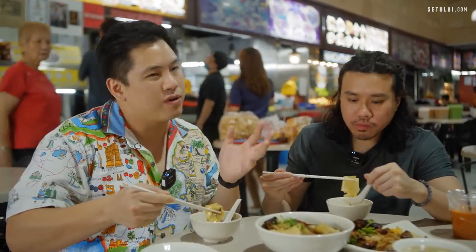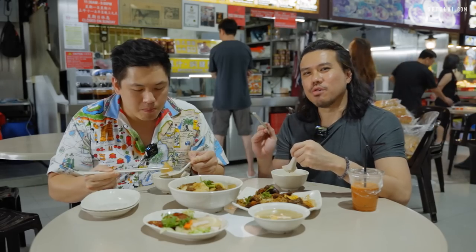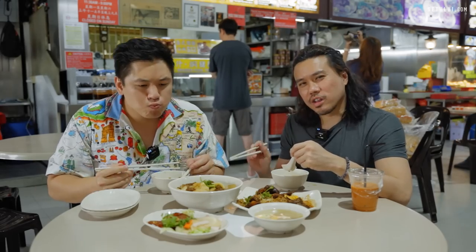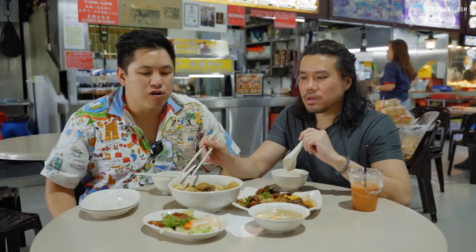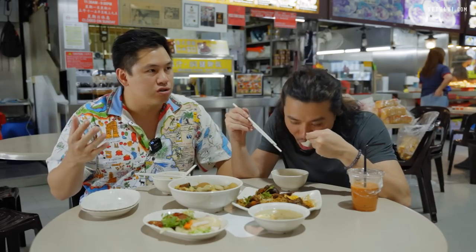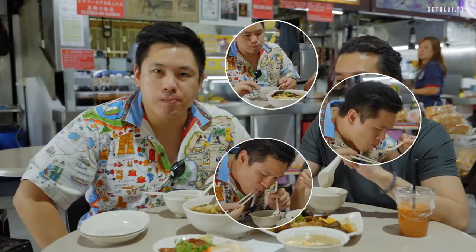I like this kuei chap a lot more than regular kuei chap. Normal kuei chap has a lot of offal and I'm not a big fan. The chili here is interesting — a slight fusion between traditional kuei chap chili but a bit sweeter. This is really good, very surprising. Normal traditional Thai flavors are sweet-sour-spicy, but this is a lot more savory in general.